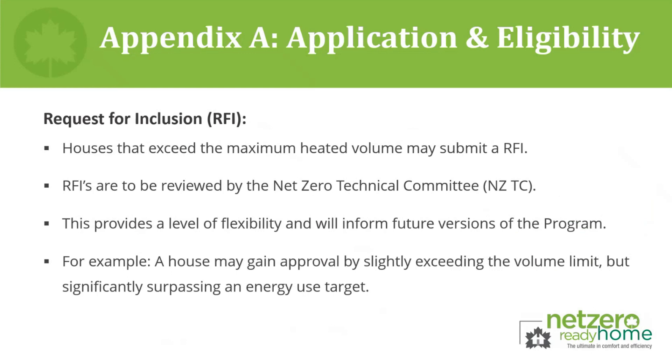The cap values selected were based on a data set of 1,250 net zero and net zero ready homes submitted through the program at the time of development. It is recognized that with any hard-line threshold, there will be projects that are ineligible but only marginally — potentially based on a few cubic meters. Because of this, a level of flexibility has been introduced through the request for inclusion process, allowing builders to submit projects that exceed the heated volume threshold to the Net Zero Technical Committee for potential inclusion.